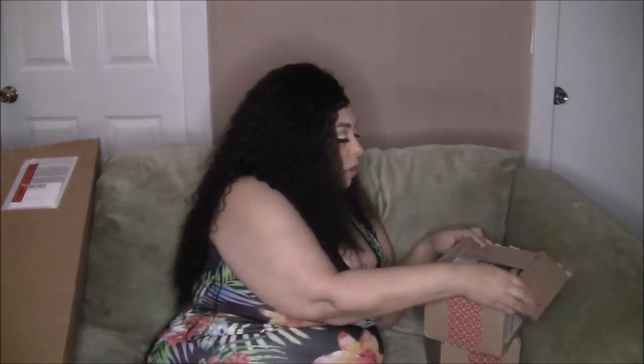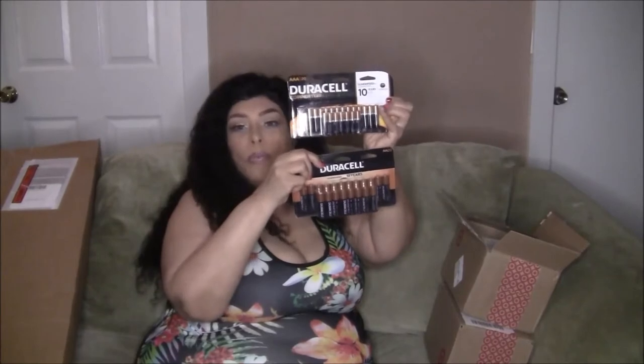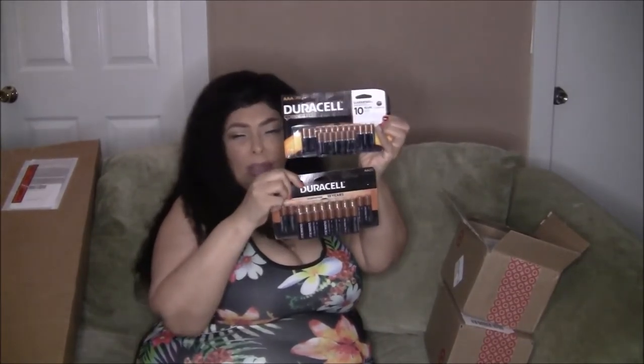That one was hard to open. In here I have two packs of batteries — regular triple-A and double-A. I got them for a really good price, I think around $11.99 a pack. Both the double-A and triple-A packs have 20 batteries each, for about $11.89.